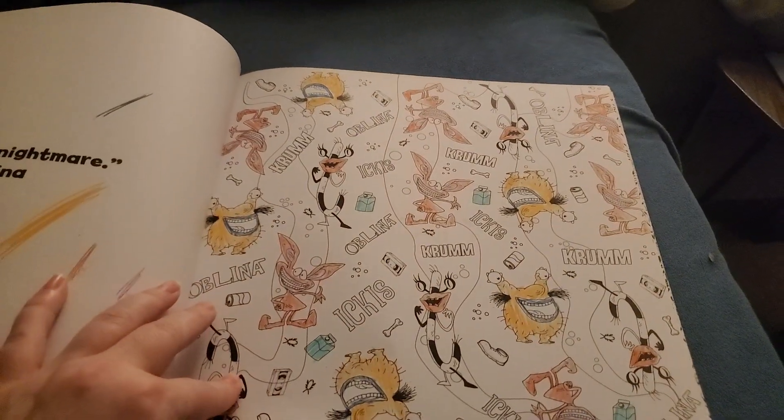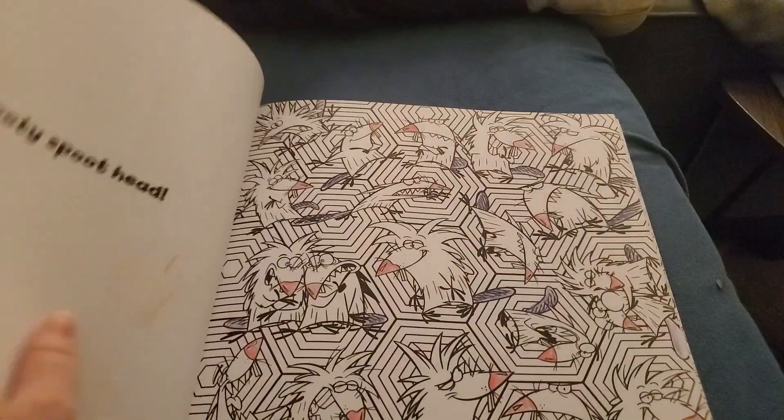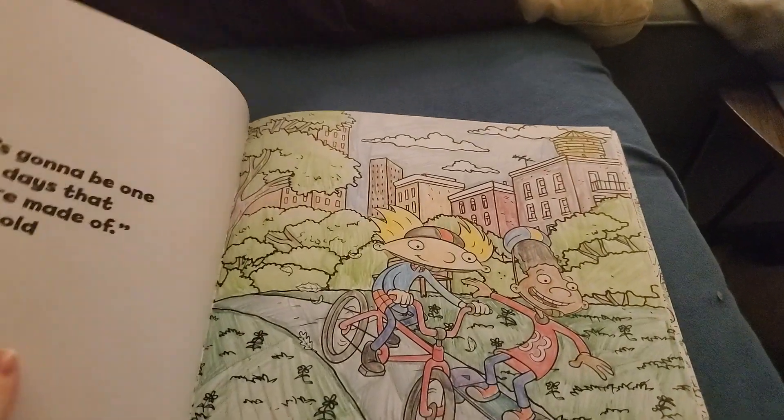I think coloring Reggie and just adding some minor details above was good enough. We have Ickis, Crumb, and Oblina again. Cat Dog page — I need to color that. Norbert and Daggett need some more color. Rugrats — saving the Rugrats pages for last.